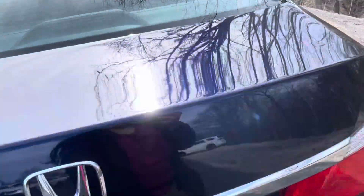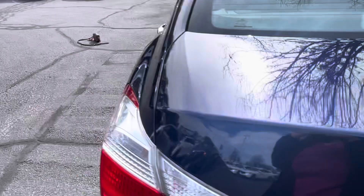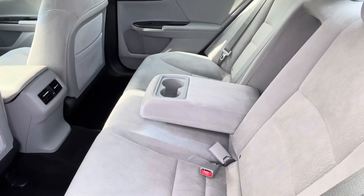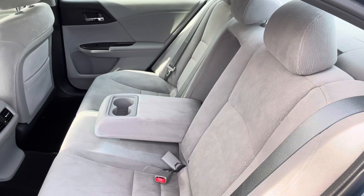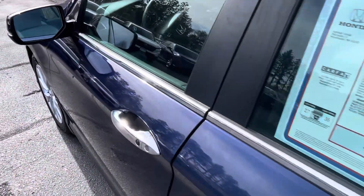You got the extra space in the back, and these seats do move forward. You got the extra cup holders and upholstery, and you got the gray coiled seats. And in front we got more features.